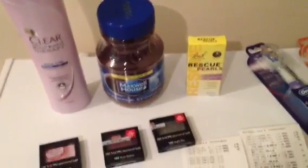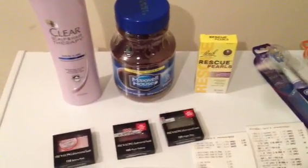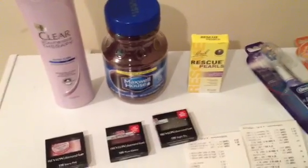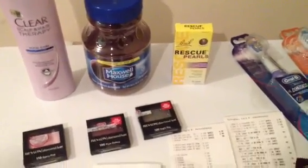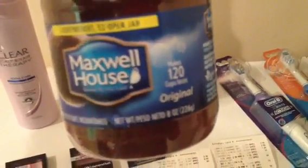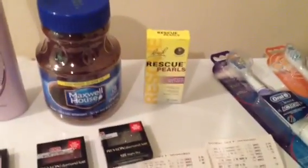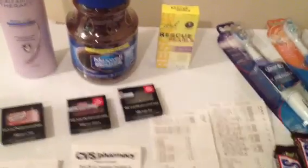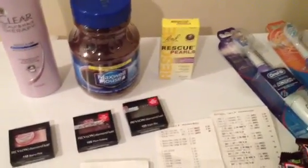I also got the Maxwell House coffee, which is on sale this week for $3.99. We have a $1 off manufacturer coupon and they're also giving us a $1 extra care buck back, so it makes it $1.99 — not bad for coffee. This is the 120-count serving, 8-ounce container. I also picked up one of the Rescue Pearls sleep aid. It's $8.99, and you get $8.99 back this week, so it's just a freebie — great for boosting your totals if you want to use a $5 off of $30 or a $4 off of $20.